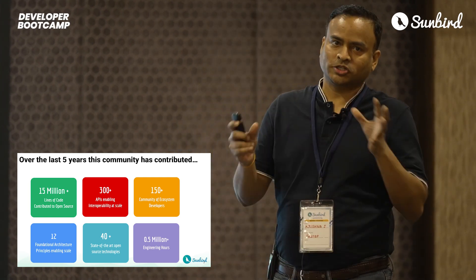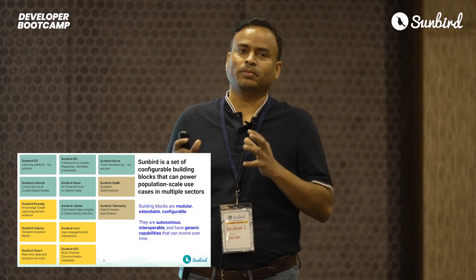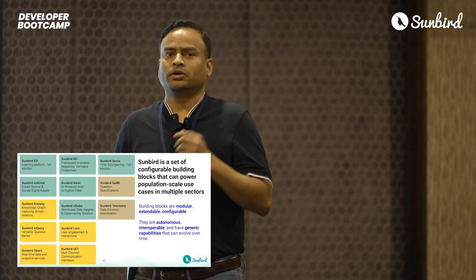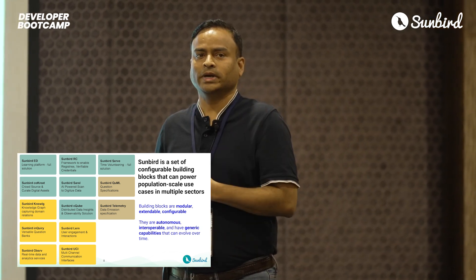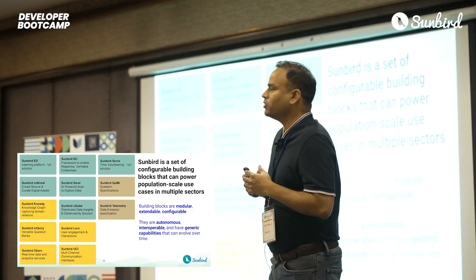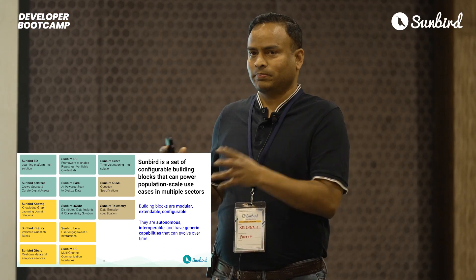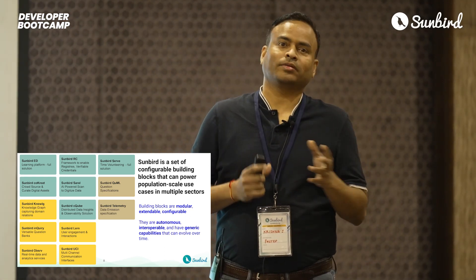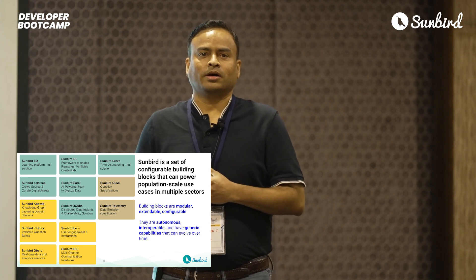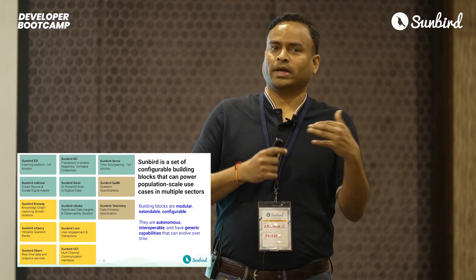Sunbird has its own evolution story, but today Sunbird is a set of configurable building blocks. Each building block is interoperable, is autonomous, and is built to cater to a specific or generic set of capabilities. For example, for a test prep use case, you would pick two or three building blocks and assemble them together to crack that use case. Over the next two days, we have sessions where folks will talk about these things in depth, and our goal is for the development track participants to understand these building blocks and take back these learnings.